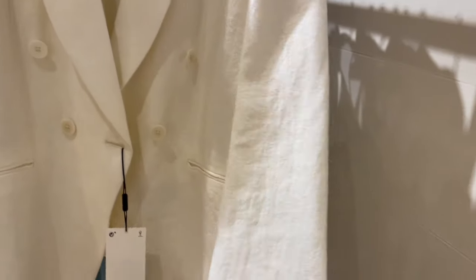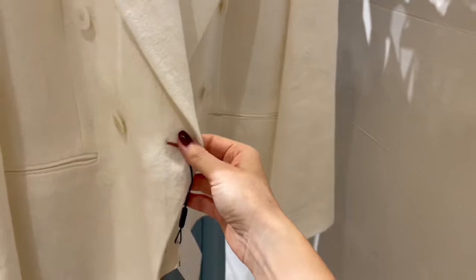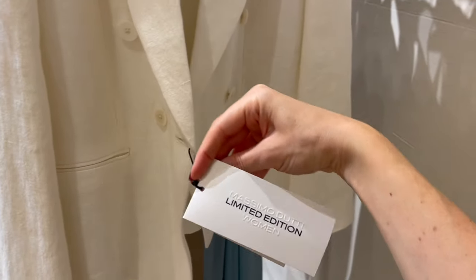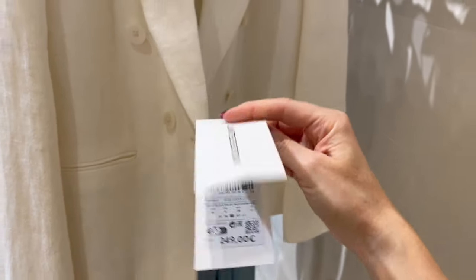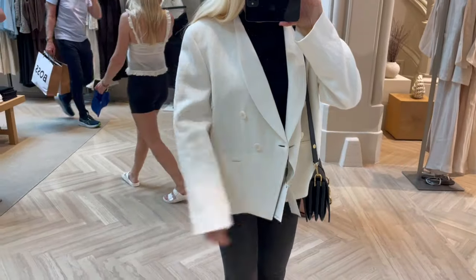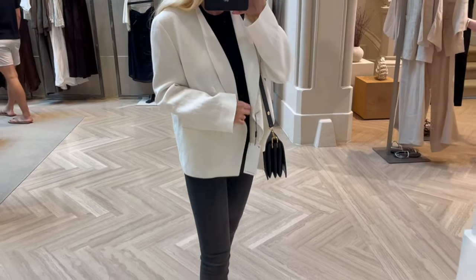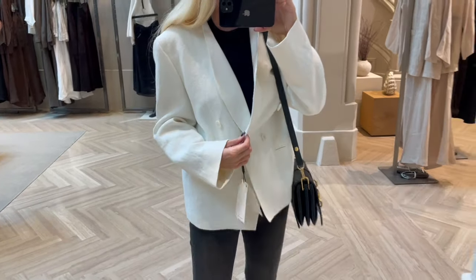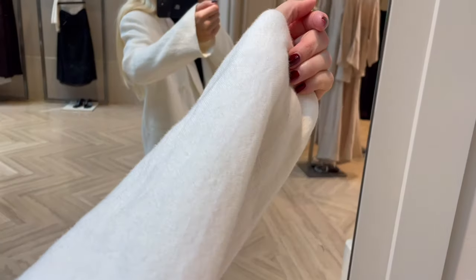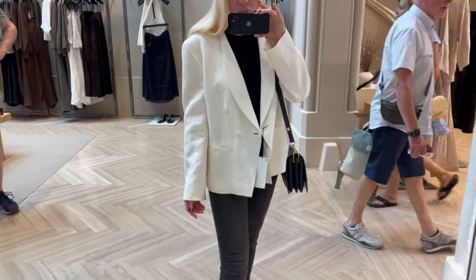Here's a nice white blazer — a little thicker one. It looks like linen but with a slightly thicker linen fabric. I love the buttons and the cut looks gorgeous. This piece is from the limited edition and it's €249. I'm trying it on in a size 38 EU — it's a little big, so I'd go down one size to a 36 EU. But it depends on the style you're going for. It's a very high-quality blazer and I love the fabric.